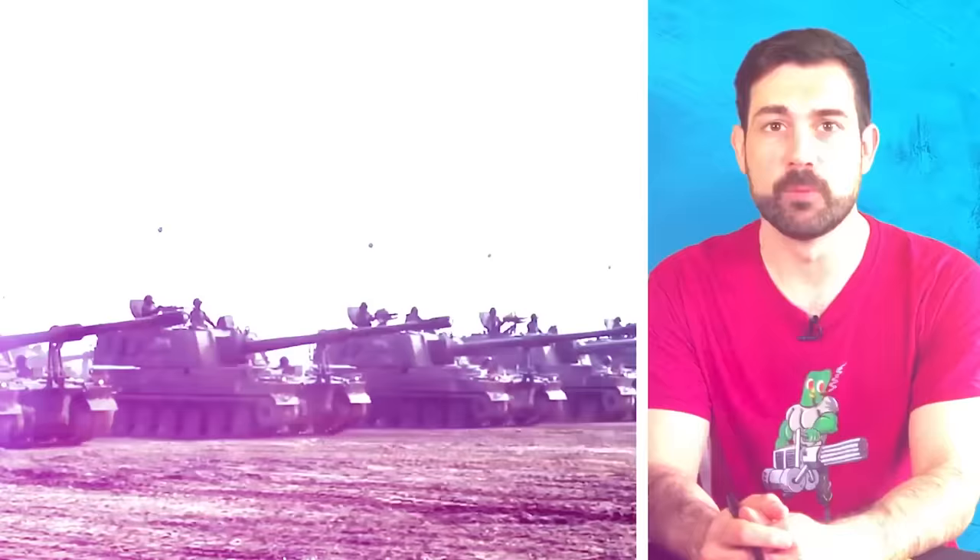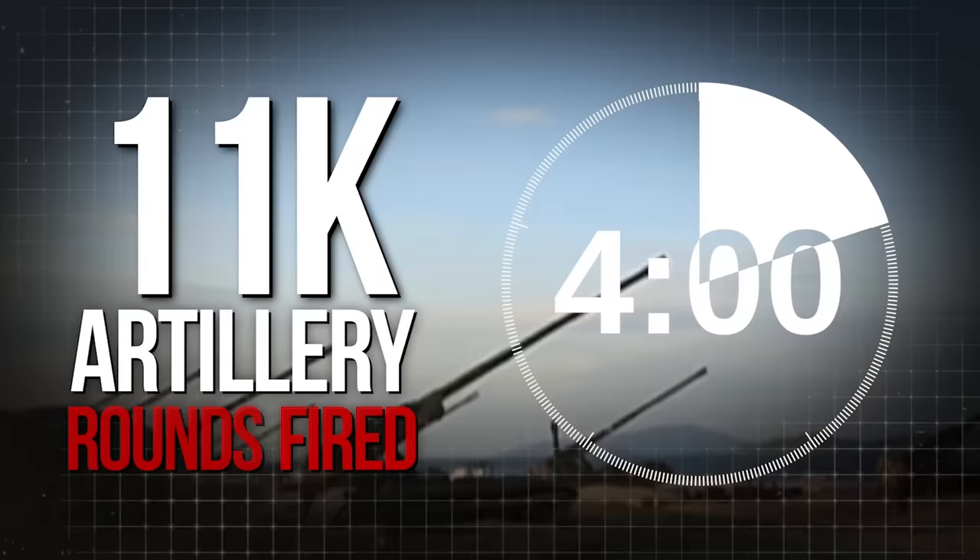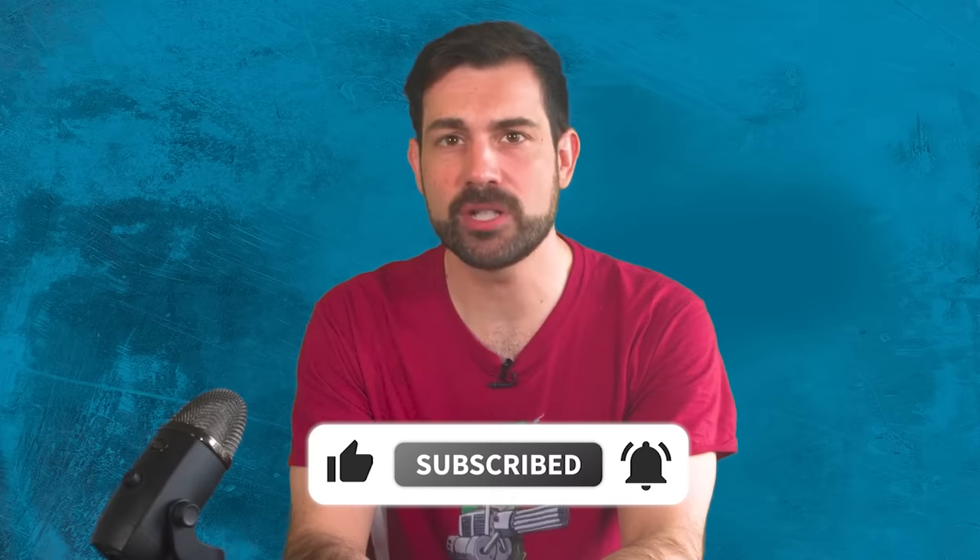Which means that in the absence of counter-battery fire and a quick response from Seoul, it would only take North Korea five minutes to fire more rounds than what we've learned the Russo-Ukrainian war consumes in an average day. This is why the development of artillery weapons has historically been so important, not just to military strategy for South Korea, but also North Korea.